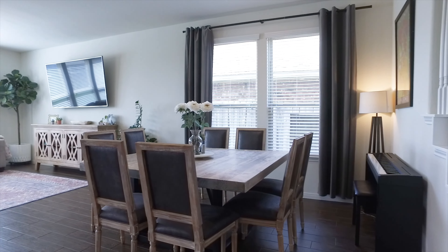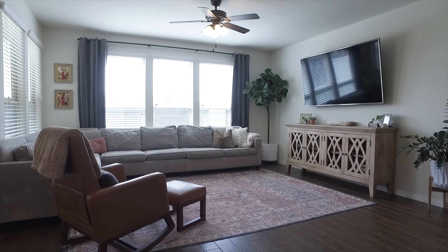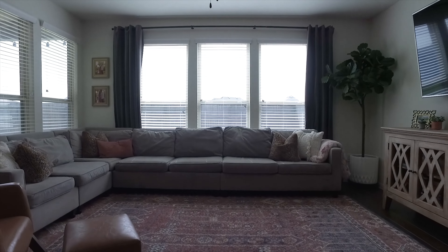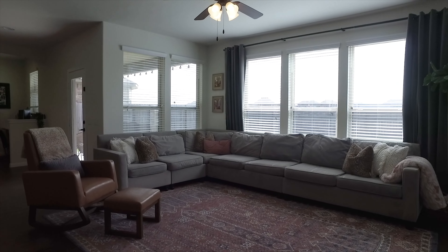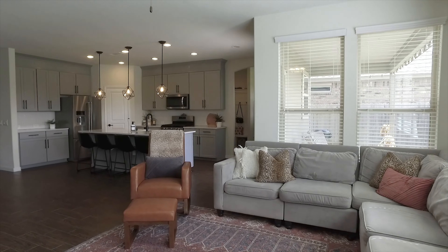The first floor has a beautiful open concept floor plan with a huge breakfast bar, a large dining room space, as well as a generous living room area. And of course, beautiful windows light up the space with natural light. This is an amazing room for the entire family.